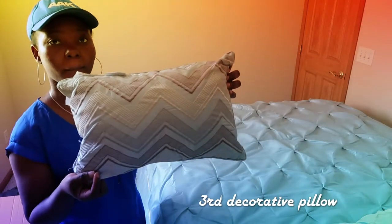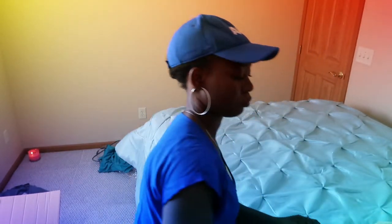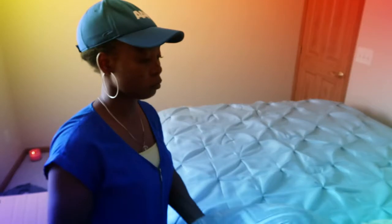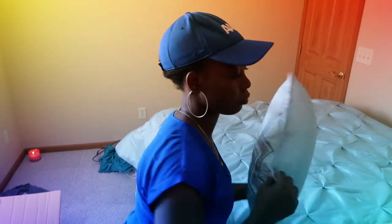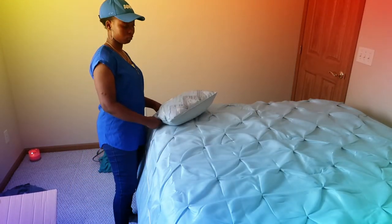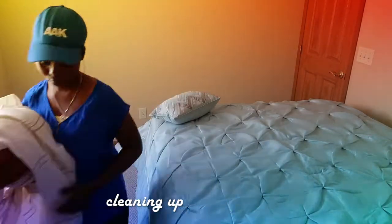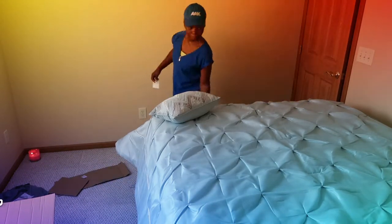Here's the other decorative pillow I was talking about, and it's so beautiful. I'm just trying to arrange the pillows however I want them to look. Now let's just clean up a little bit. Let me show you what the final result looks like — drum roll please!